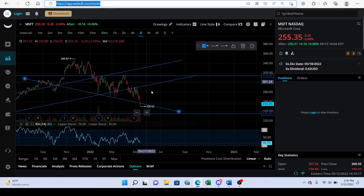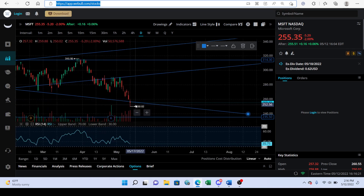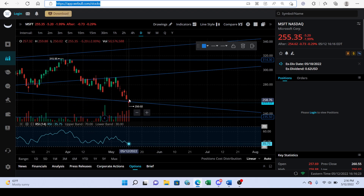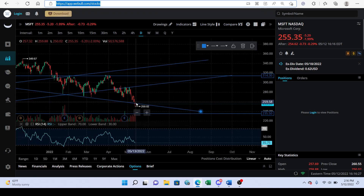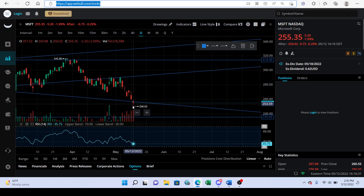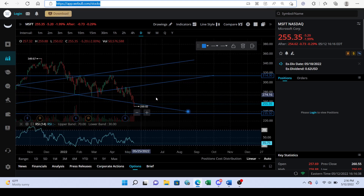Moving on, let's look at Microsoft — something very similar. Except on Microsoft this isn't really a doji, and we're so close to being back in the trend line — I think we need to be about two dollars higher to be back above it.